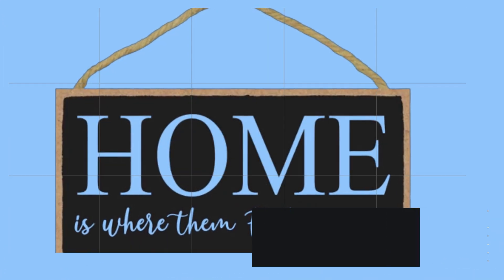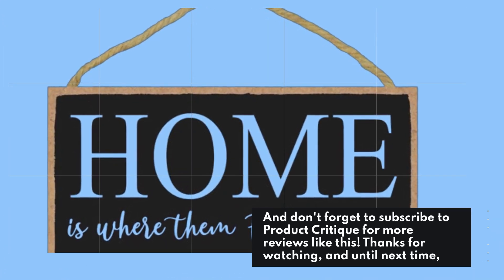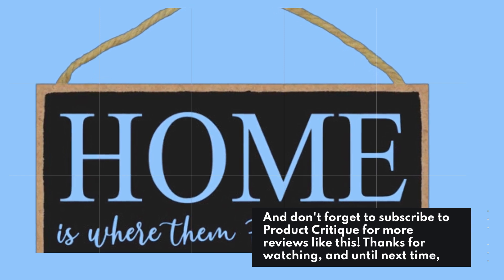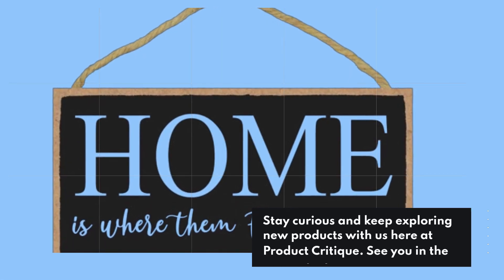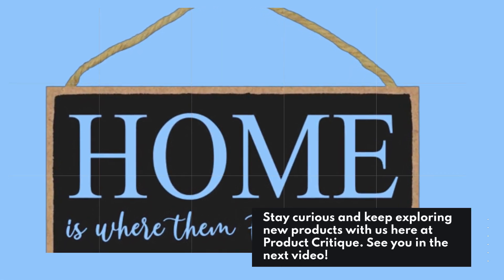Don't forget to subscribe to Product Critique for more reviews like this. Thanks for watching, and until next time — stay curious and keep exploring new products with us here at Product Critique. See you in the next video.